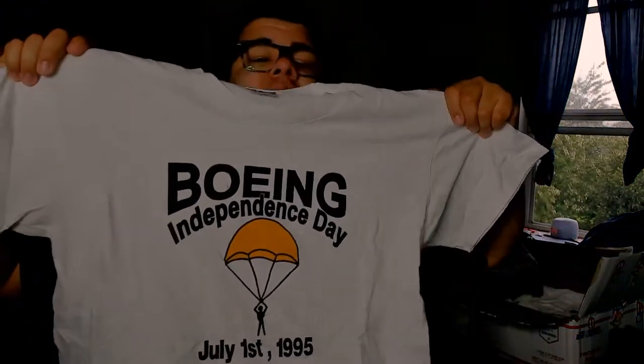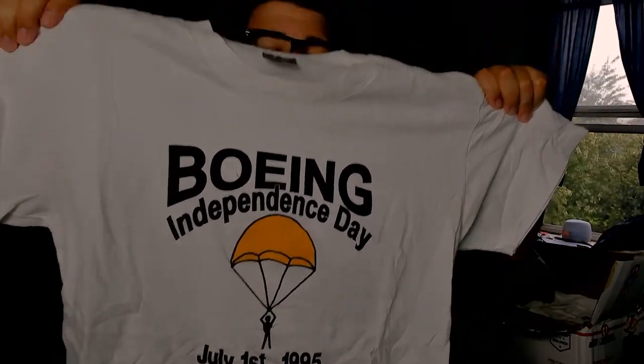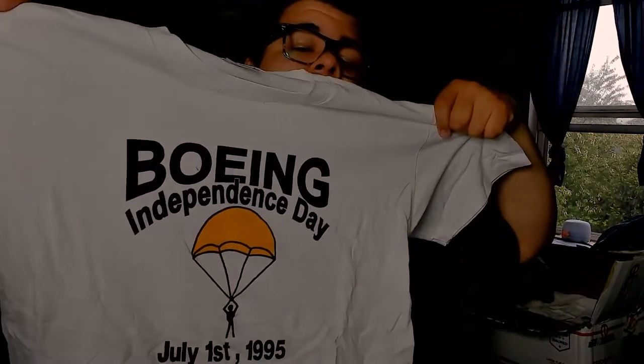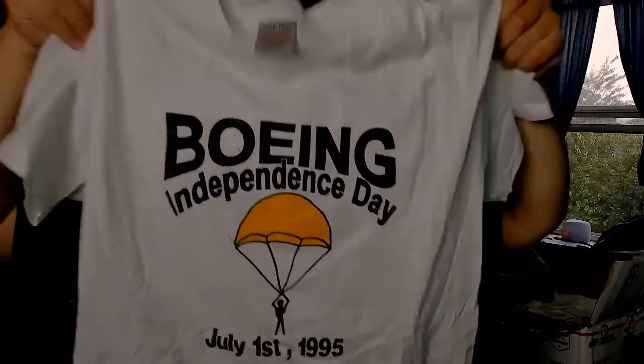We got an Oneita Power T 50/50 made in USA. This is a Boeing Independence Day shirt — not entirely sure what it is, but it's got a guy with a parachute, dated July 1st, 1995. Some crazy graphics going on. This next one is on a Hanes Beefy Tee, dated 1994.